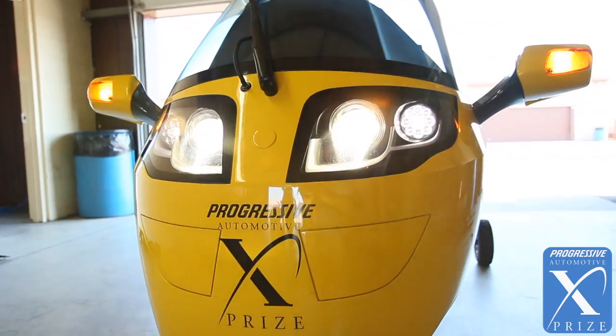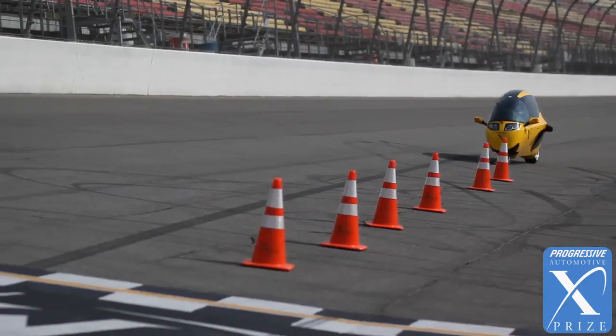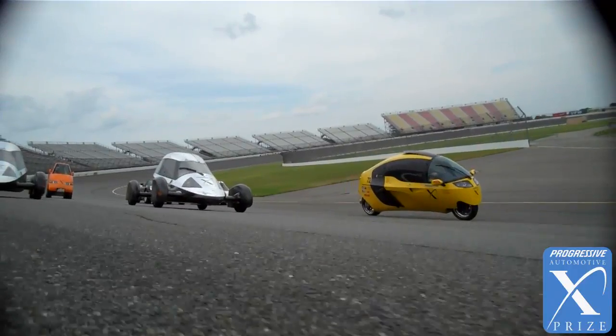The X-Tracer vehicle incorporates the best of both worlds — both the automobile world and the motorcycle world — in that you've got an enclosed vehicle with two wheels, protected from the elements. It gives you the safety of an automobile, while at the same time you're getting the performance of a motorcycle.